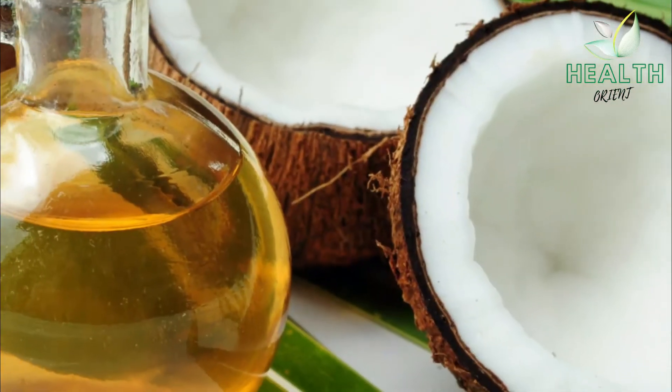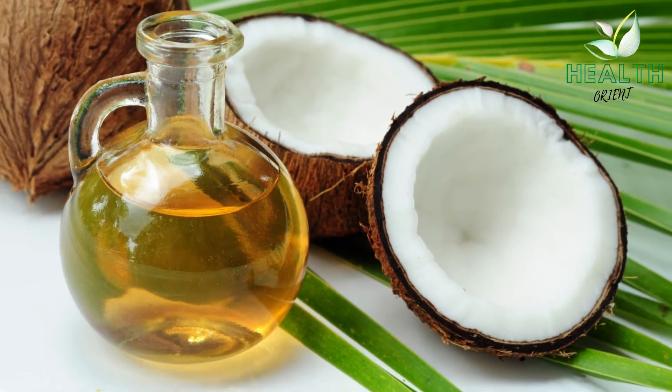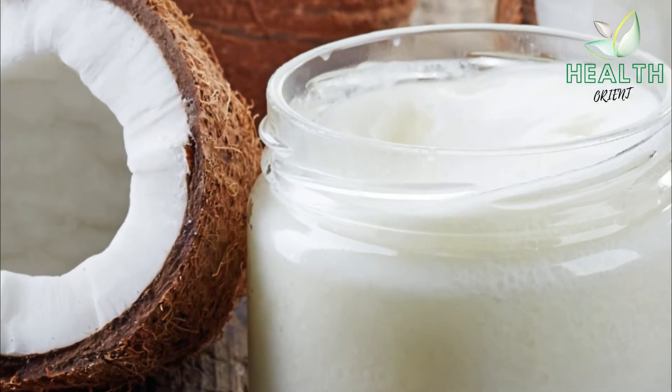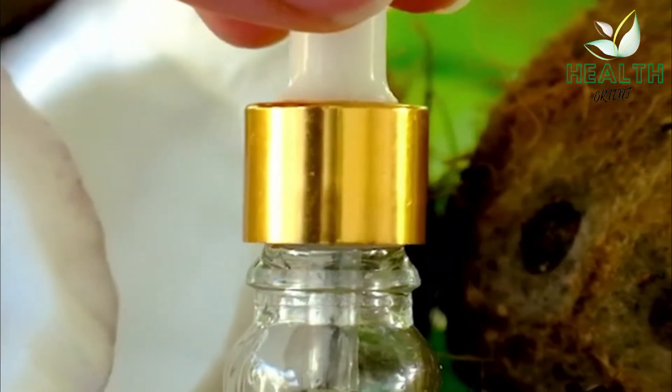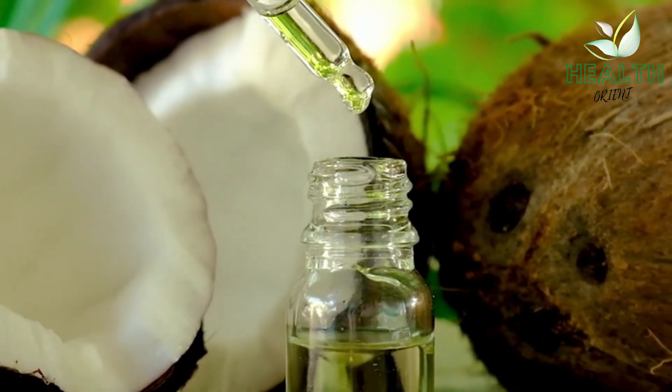Number 4: Coconut Oil. Coconut oil contains caprylic and lauric acid, both of which have been shown to inhibit the growth of candida. One study also suggests that coconut oil may be just as powerful as the medication fluconazole in resolving oral thrush symptoms.